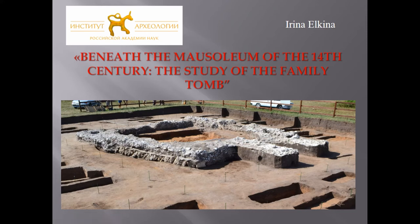Dear colleagues, the topic of my report is 'Beneath the Mausoleum of the 14th century: the study of the family tomb.'